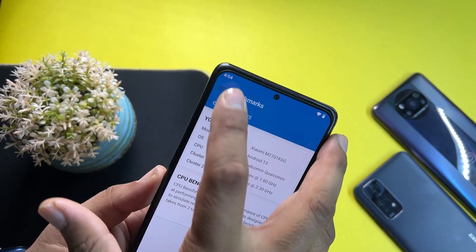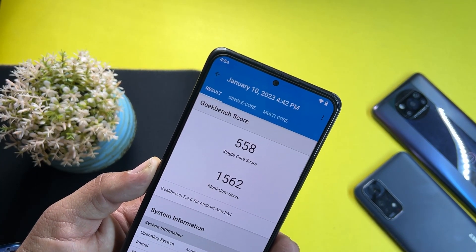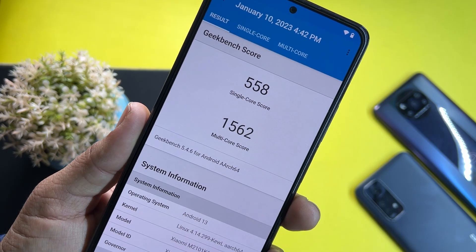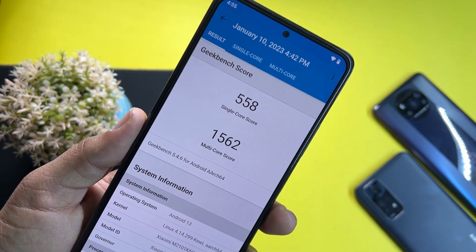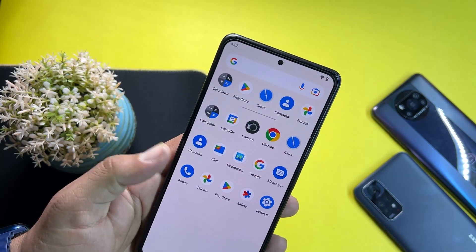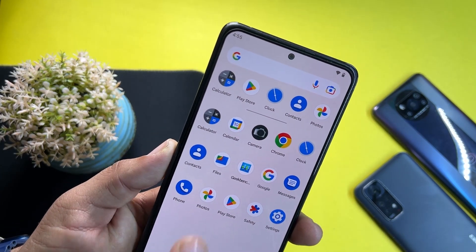I have tested it on Geekbench, and here are the scores: it scored 558 on single core and 1562 on multi-core. I'm not sure if the scores are impressive or not, but it is what it is.